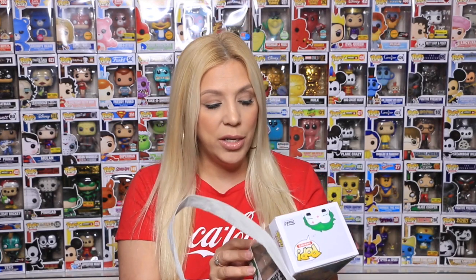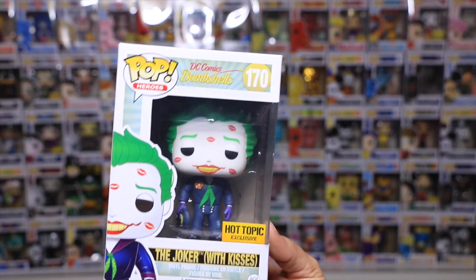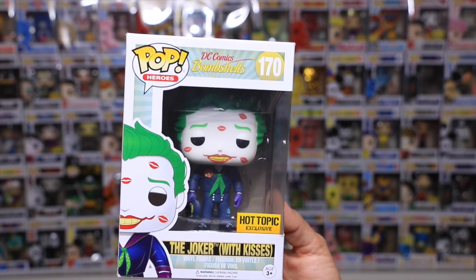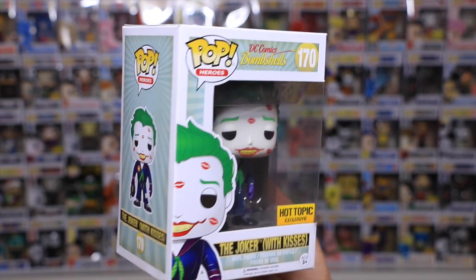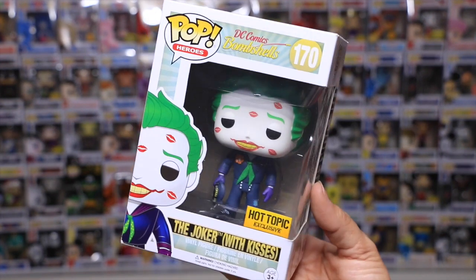I have been wanting this one. This one is the Joker with kisses. This one is a DC Comics Bombshell one and I love it. I love how he has the kisses all over his face. He's holding his hat in one of his hands. You can see the little flower on his suit.